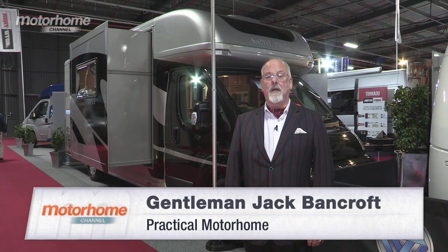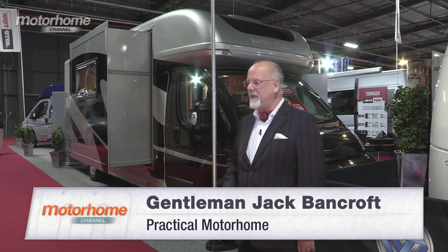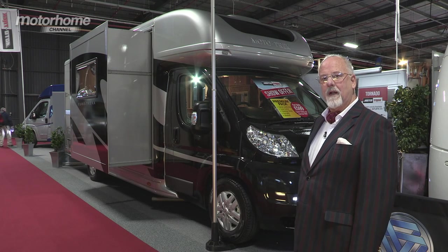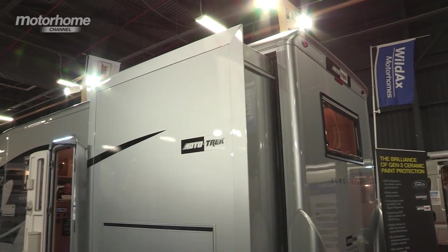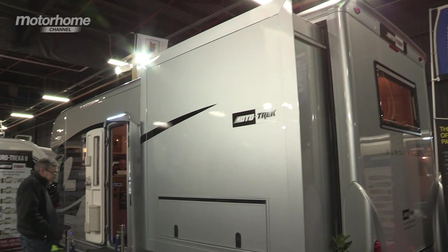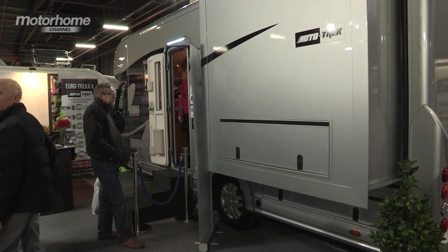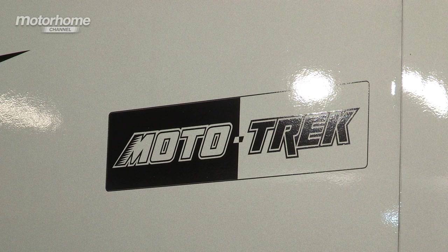We're at the Caravan and Motorhome Show at Manchester and have I got something to show you. It's the Eurotrekker 1 from Motortrek. For those not quite up to speed with Motortrek, they're fairly new to motor caravans but are an established coach building business based in Huddersfield.